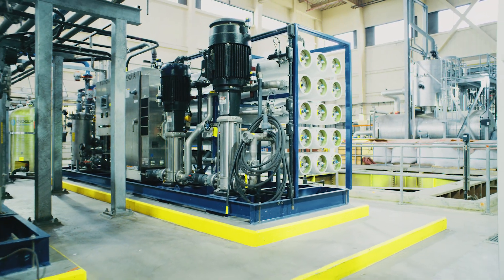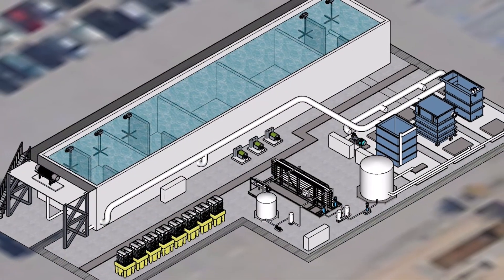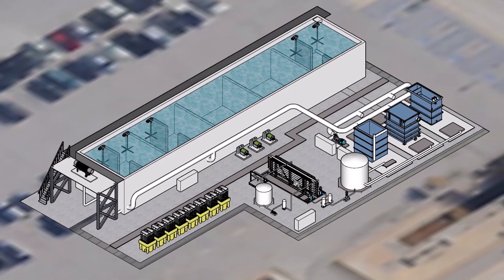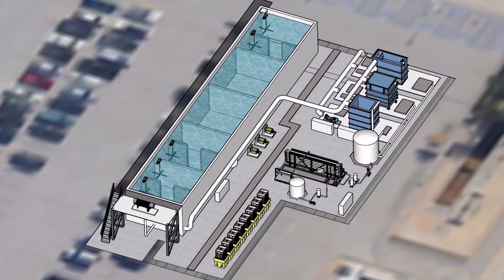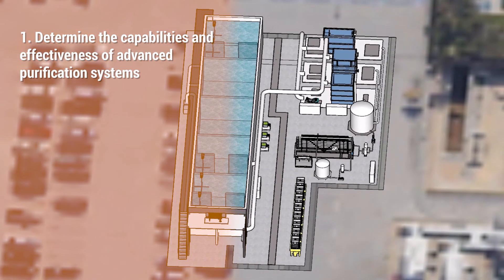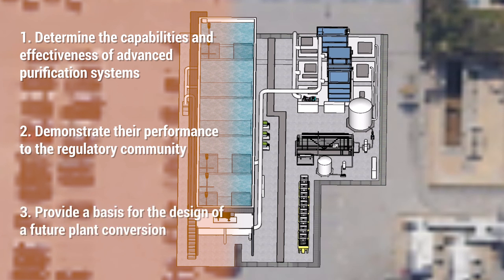The city is embarking on a forward-thinking MBR pilot facility to assess the suitability of advanced processes for the treatment and reclamation of Hyperion flows. Ultimately, this would entail the conversion of the existing secondary treatment facilities to advanced purification systems that can produce a high-quality water suitable for a variety of reuse applications. The test facility will first determine the capabilities and effectiveness of advanced purification systems, second demonstrate their performance to the regulatory community, and finally provide a basis for the design of a future plant conversion.